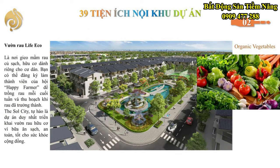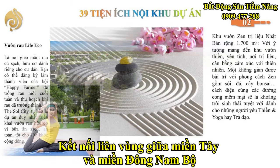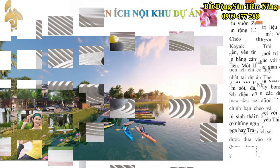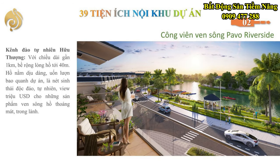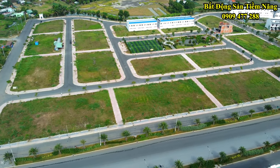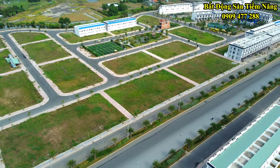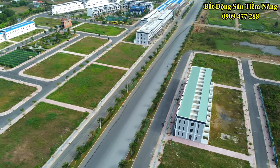Điểm nhấn của dự án chính là tuyến cao tốc Bến Lước-Long Thành, cắt ngang dự án kết nối liên vùng giữa miền Tây và miền Đông Nam Bộ. Đây chính là nhân tố giúp gia tăng giá trị của The Sun City trong tương lai, nối Tây và Đông Nam Bộ chỉ với hơn 57 km. The Sun City đang nằm ở cửa ngõ của hai vùng động lực kinh tế là vùng TP.HCM và vùng Đồng bằng sông Cửu Long. Mọi người muốn đi lên TP.HCM hay đi về Đồng bằng sông Cửu Long đều đi ngang qua dự án.